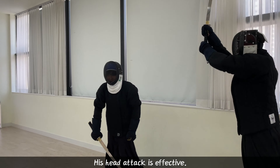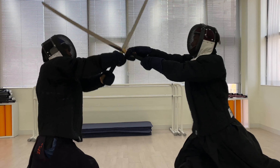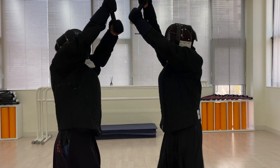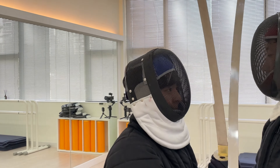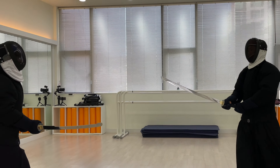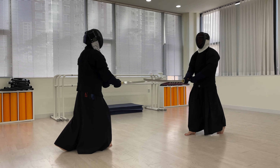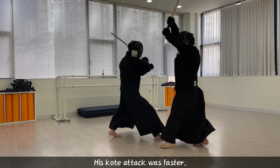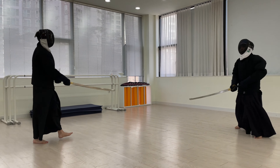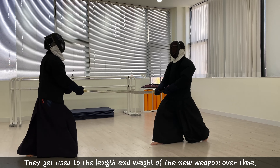His head attack is effective. His code attack was faster. They get used to the length and weight of the new weapon over time.